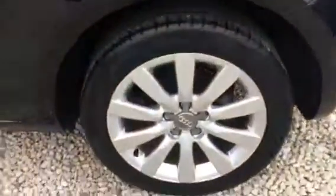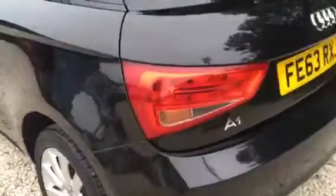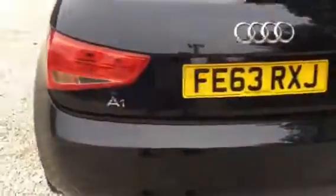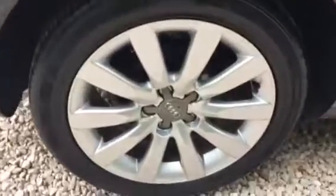We have two keys. The rear light is excellent. On the back, no issues there. No spoiler. The rear light — no marks on that.